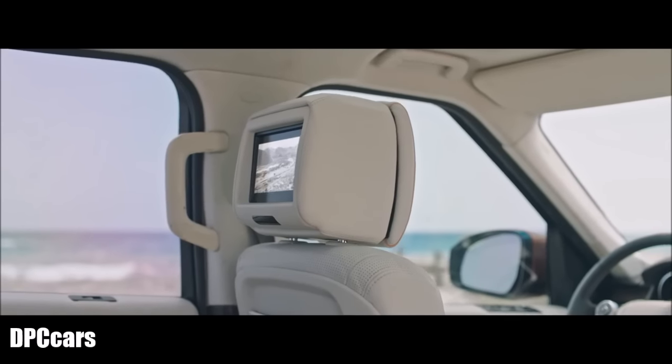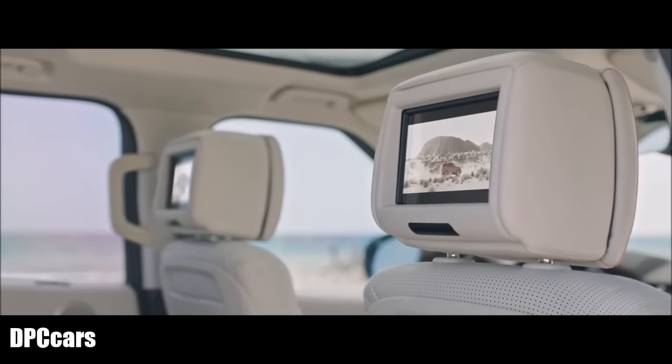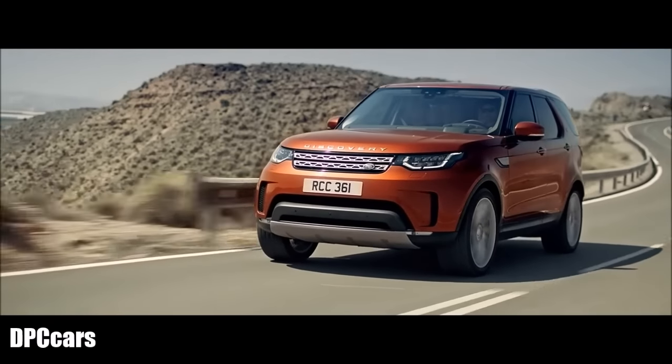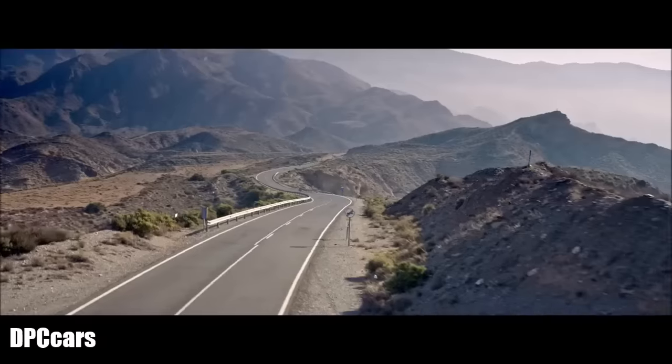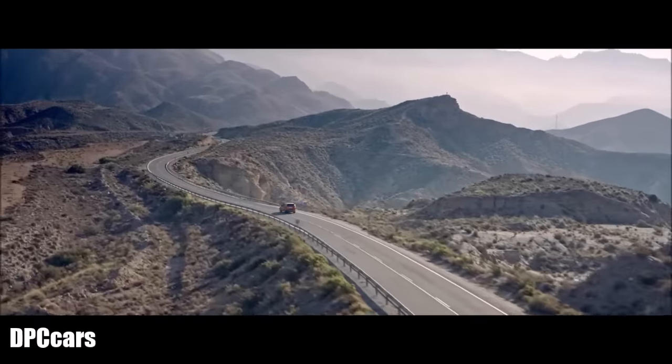With rear seat entertainment, row 2 passengers can enjoy TV, DVDs, or music. And within InControl Touch Pro, they can also check journey times and distance to destination. The all-new Discovery infotainment systems keep you entertained and connected.